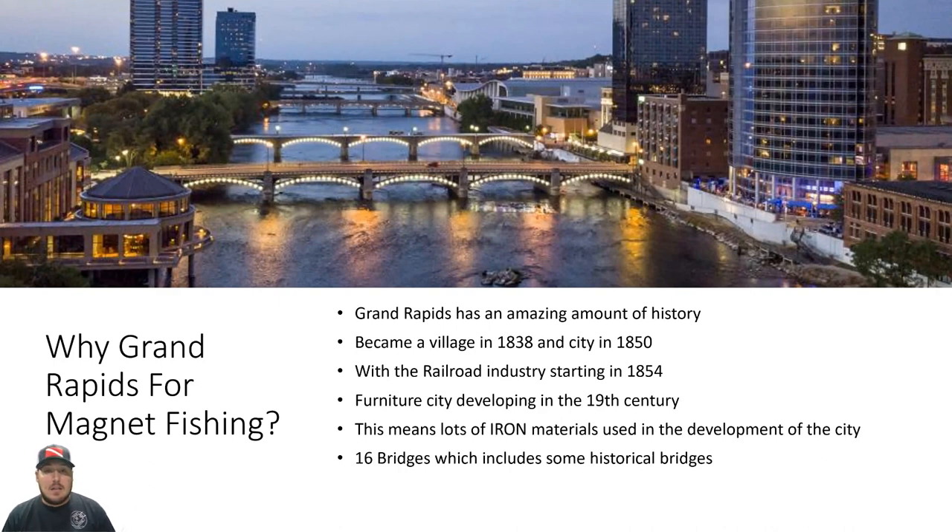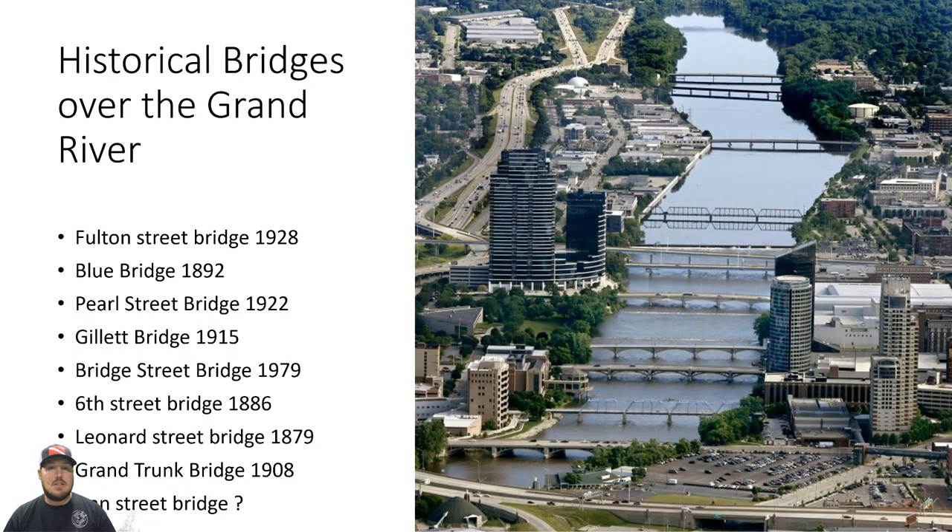We also have 16 bridges that span the Grand River. As you can see in this slide, here are all the bridges consolidated downtown. Starting from the bottom of the screen going up: the Fulton Street Bridge from 1928 is near the bottom, then the Blue Bridge, Pearl Bridge, Gillette, Bridge Street Bridge, Sixth Street Bridge — which is the unique one with all the trusses — then Leonard Street, Grand Trunk Railroad Bridge, and Ann Street Bridge at the very top. We're going to be mainly focusing on Fulton Street Bridge and Sixth Street Bridge for this presentation.